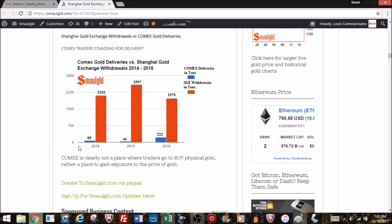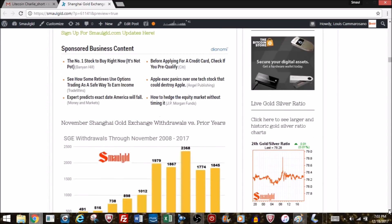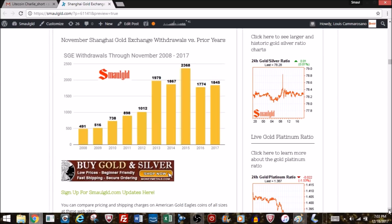Here's another chart showing the difference between COMEX deliveries and Shanghai Gold Exchange withdrawals. In 2017 we're already at 1,845 tons, probably past last year's withdrawals. The 2014, 2015, and 2016 COMEX delivery numbers were 222, 46, and 85 tons respectively — clearly not a place to go buy and take delivery of physical gold.